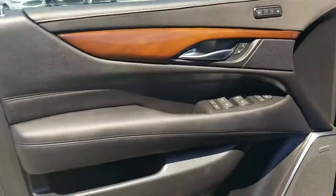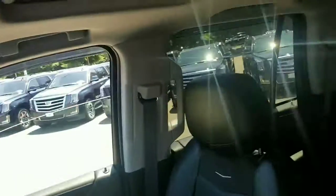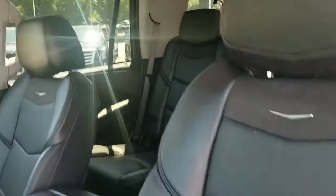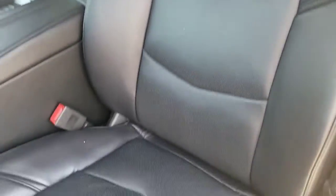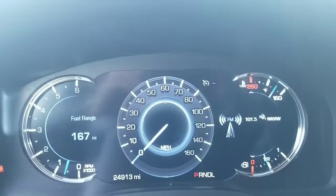Here's a shot of the door panel for you right there. Then we have the passenger seat and the driver's seat. There's your mileage — 24,913.